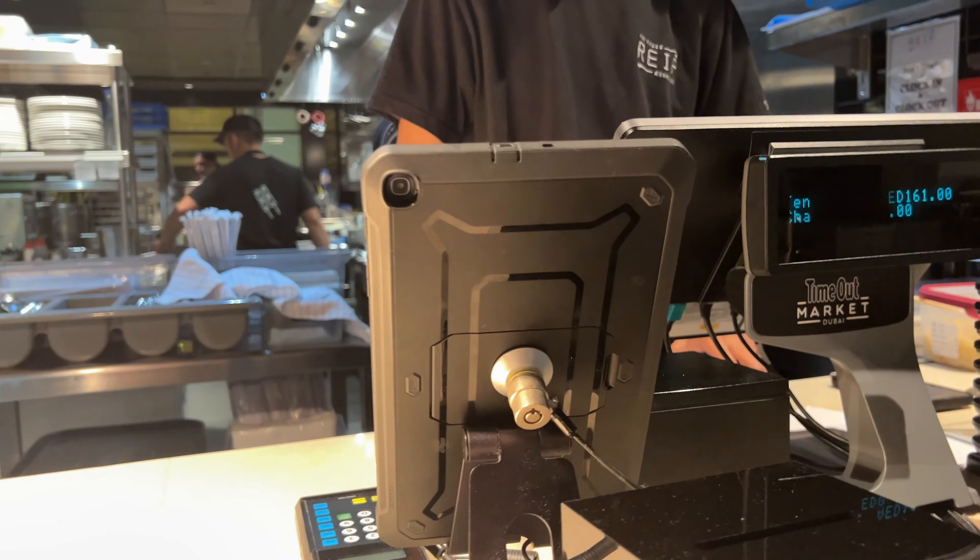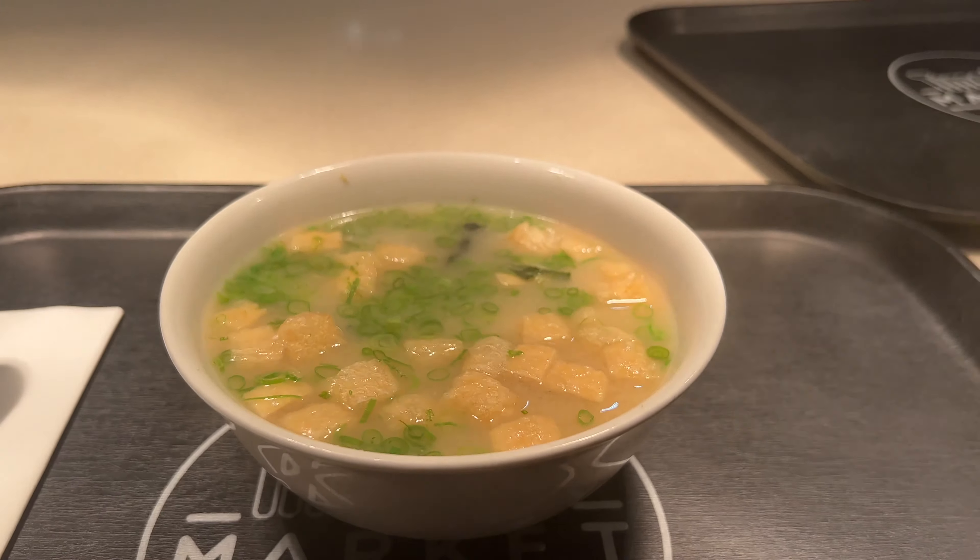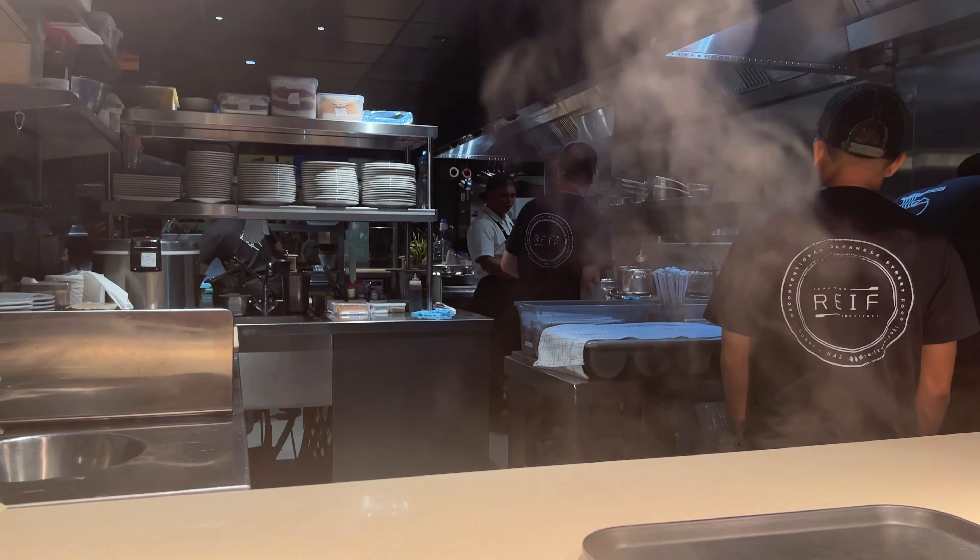The fourth spot is a Japanese place here at the Time Out Market, and I've got myself a bowl of miso soup. It looks amazing, it smells amazing, and it cost 25 dirham which is approximately five pounds — more or less the cheapest thing on the menu, so I thought I'd give it a go. Let's try it.